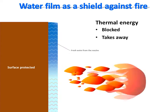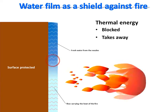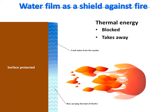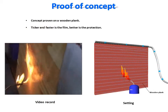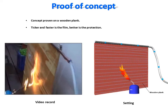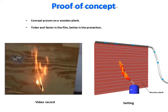The dynamic water shield protection system comes from the physics of water. A running thin film of water can efficiently protect a surface from fire by blocking the fire and taking away thermal energy from the protected surface. This can be verified easily with a piece of wood wetted with water, as shown here. As long as the thin water film is running, the surface is protected.